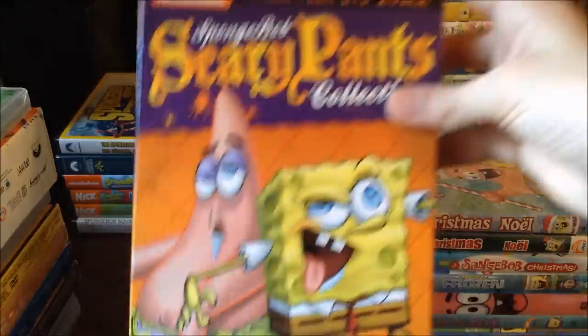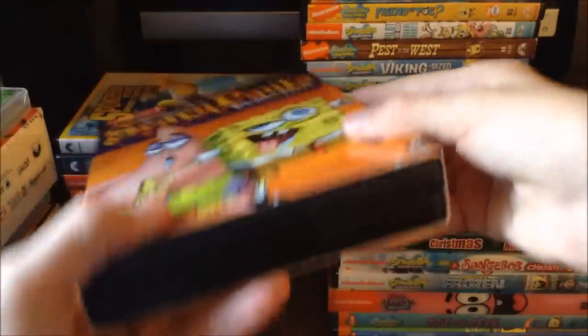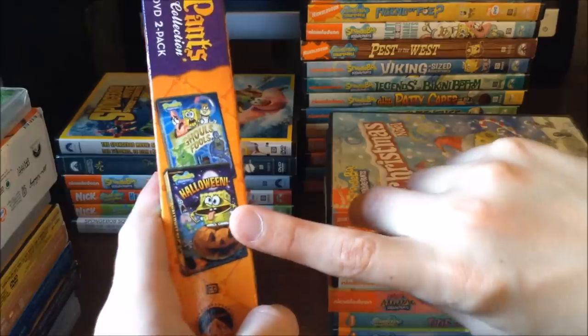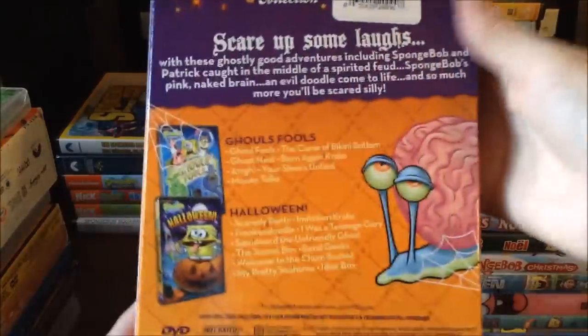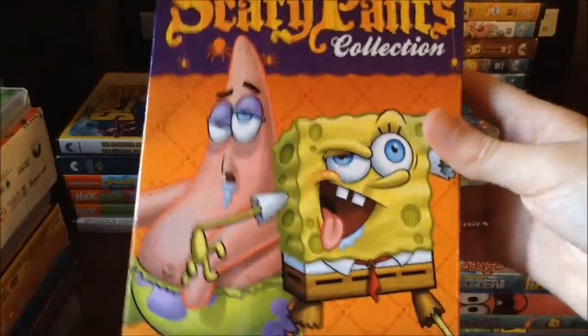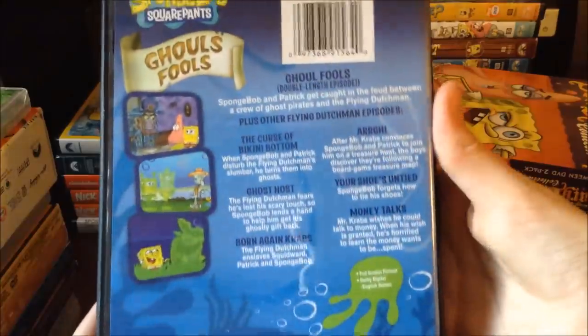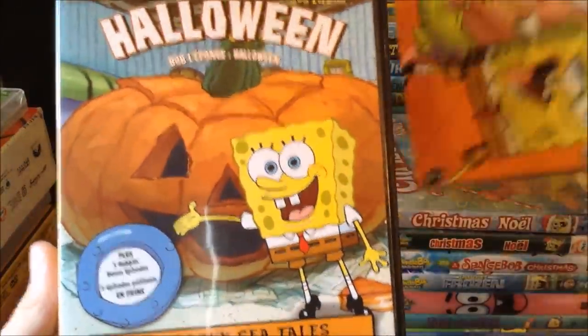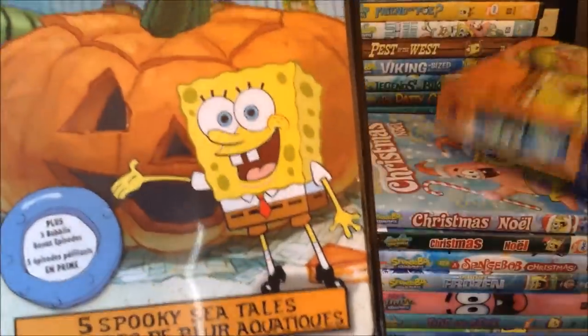Then there's another holiday-themed one: Spongebob Scary Pants Collection, a Halloween DVD two-pack with Ghoul Fools and Halloween included. Gary has a brain on the cover and Patrick and Spongebob look like zombies — very cool. Pulling them out, Ghoul Fools has a double-length episode and all its episodes listed. The Halloween disc has a different cover than the outer case, which confused me a little, but I was still happy to get it.